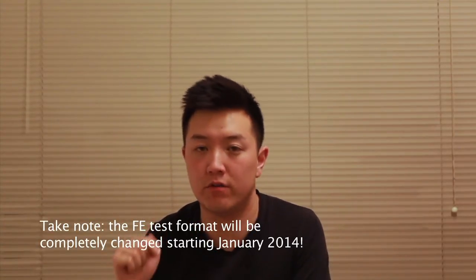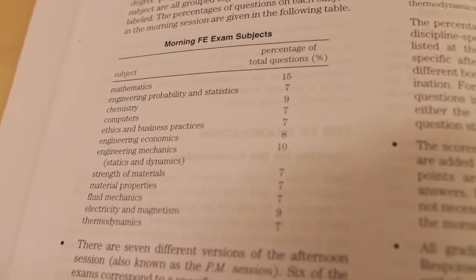This October is the last time they're offering paper exams. With a paper exam, it's a little easier because you have the morning section, which is more general, and then the afternoon section, which is really specific and hard.